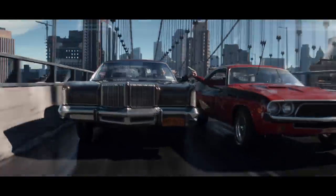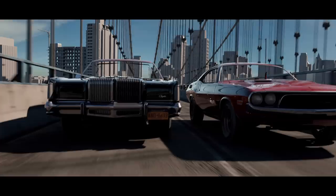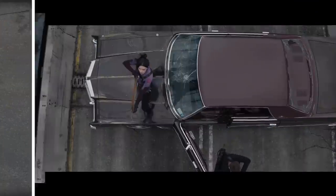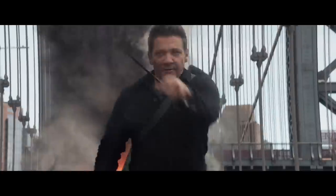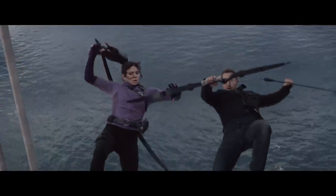Everything in that environment is all CG — the bridge, the environment of New York, all basically replicated. It's a real synergistic thing between stunts, special effects, and visual effects. That's one of the fun things about the job — being able to work with all the different teams to put this together.